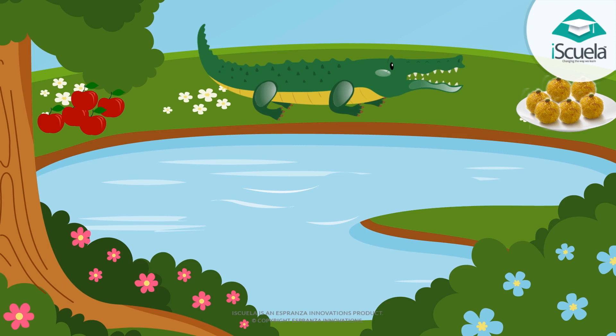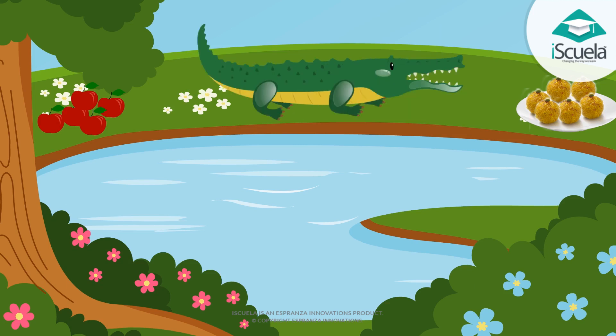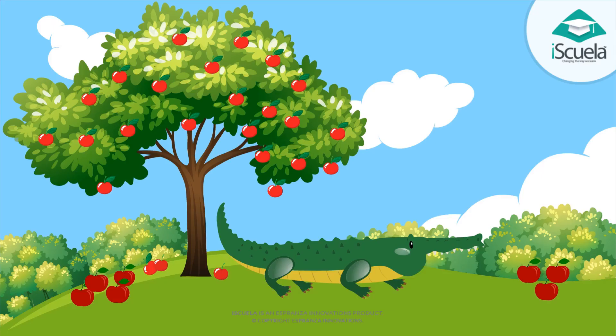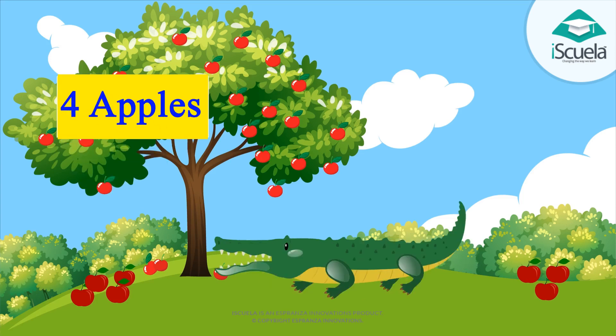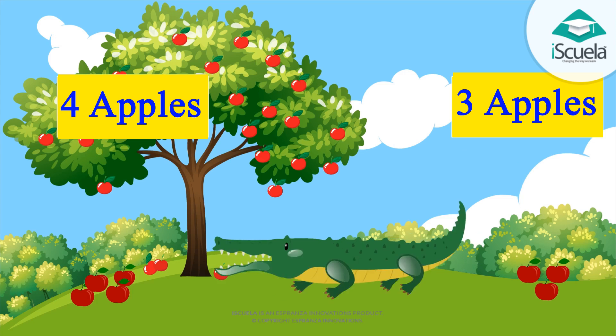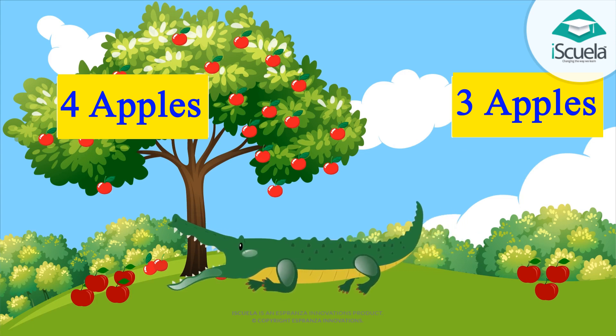Students, our crocodile also likes fruits and sweets. One day the crocodile came out of water. He saw four apples lying on one side and three apples on the other side. Now tell me — how many apples will the crocodile eat first? Four apples.